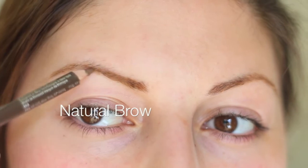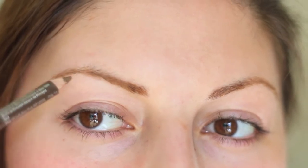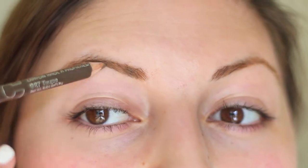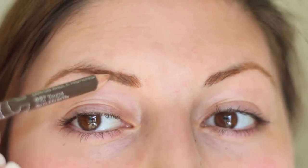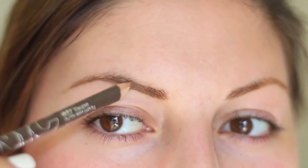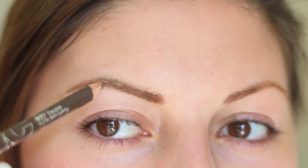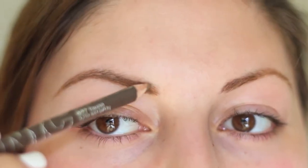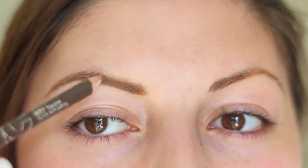Starting off, I'm using the NYC Brow Pencil in Taupe. The natural brow is my go-to everyday look. I use a gentle hand while doing this kind of look because I really want to avoid any harsh lines on my eyebrow. I really want it to look like this is kind of how I woke up, by having a really nice, filled in, natural brow.